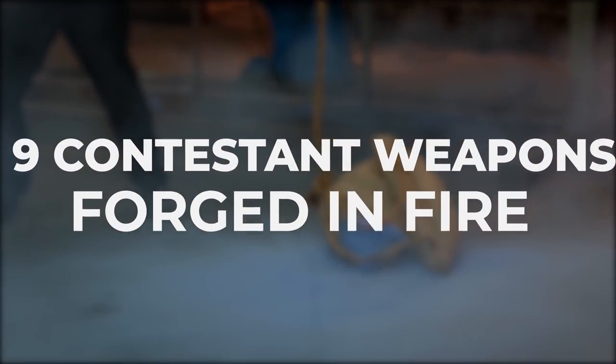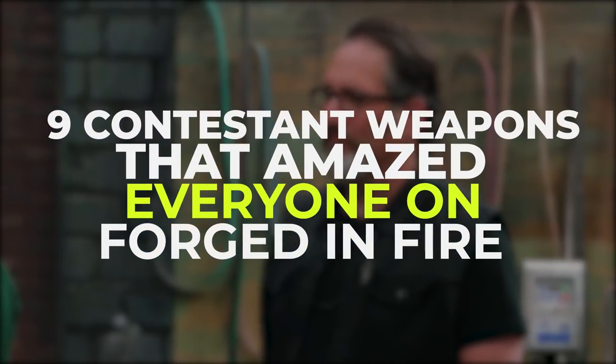Welcome to Film Trip. In this video, we're going over 9 contestant weapons that amazed everyone on Forged in Fire.